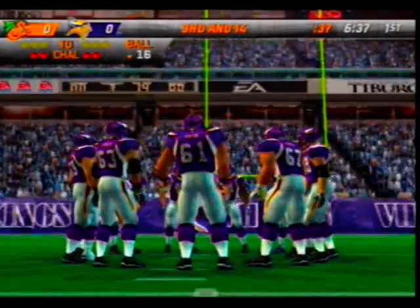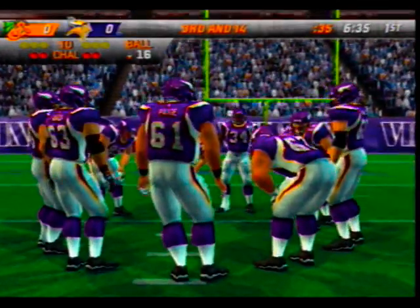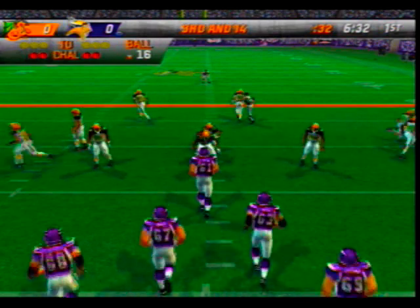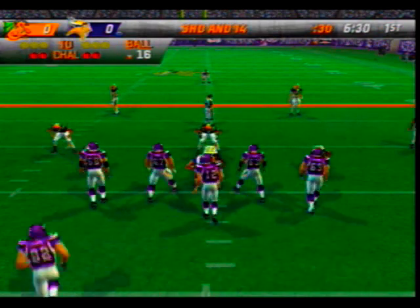The defensive line did a better job than the offensive line and that's how they were able to get penetration to stop that play in the backfield. Third and all on their own 16-yard line.